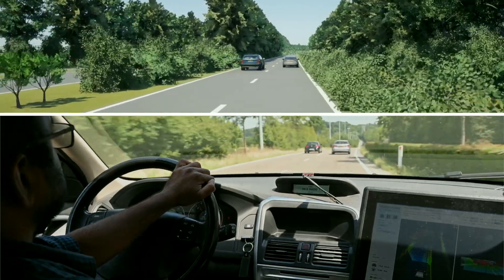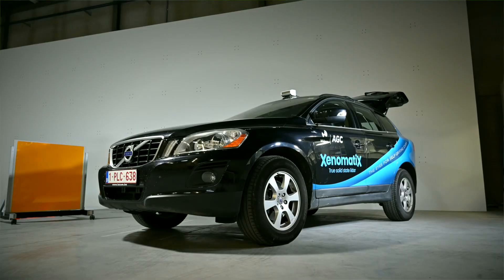It's essential to have an accurate and trustworthy simulation in order to develop the functionality required for autonomous vehicles of the future.